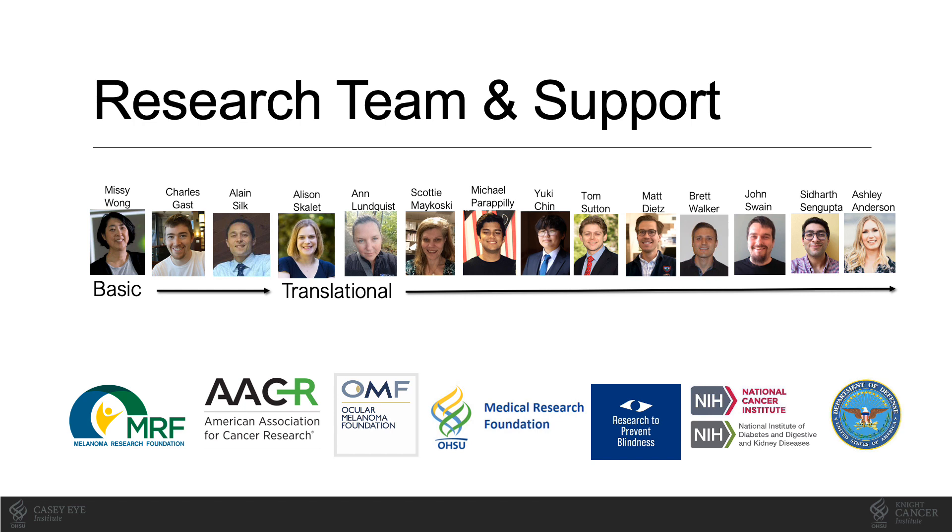Our work is supported by multiple foundation grants, including the Melanoma Research Foundation, the National Institutes of Health, and the Department of Defense. We're grateful for the support that allows us to pursue this science.